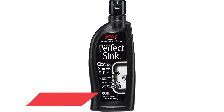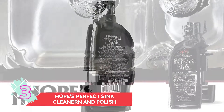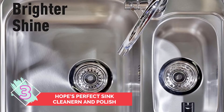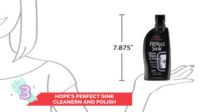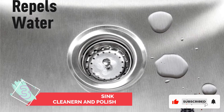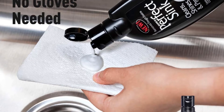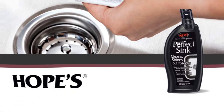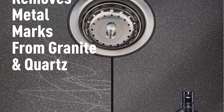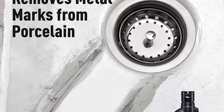Number 3: Hope's Perfect Sink Cleaner and Polish. If you have a stainless steel sink, you can keep it spotless with this special cleaning formula. It not only removes residue, hard water stains, and other grime, but it also works to polish and shine. The cleaner is designed to leave an invisible water-repellent barrier behind to help prevent future build-up and streaks, extending time between cleaning sessions. As a bonus, you can also use the formula to clean brushed stainless steel, cast iron, corian, composite, acrylic, and vitreous china.